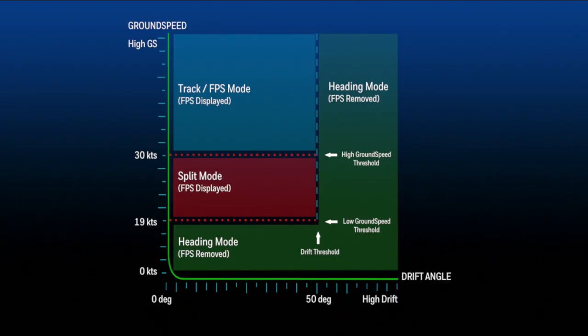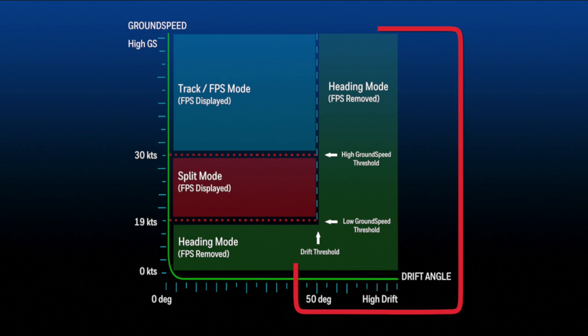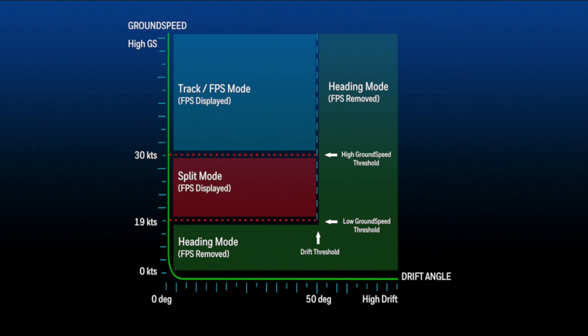The displayed mode is dependent on the ground speed and drift angle and can be illustrated using this performance envelope. For most situations, the mode defaults to track. Heading mode is used for slow ground speeds or extremely high drift angles. At extreme drift angles, hover, or backwards flight, aircraft path or track information would not be of use to the pilot and may be incorrect.